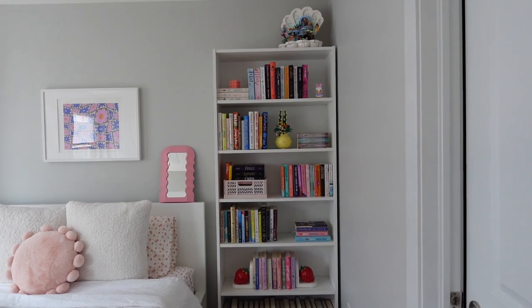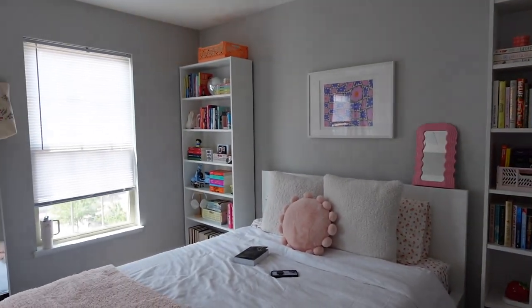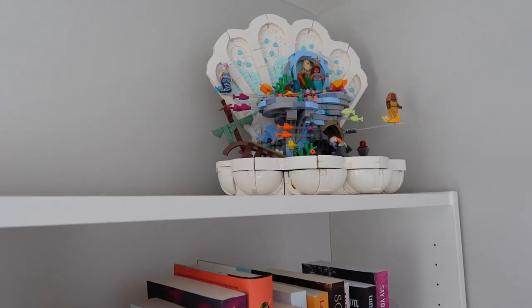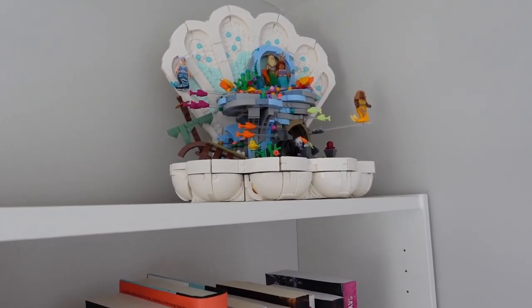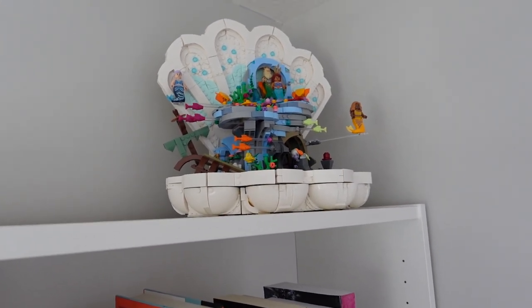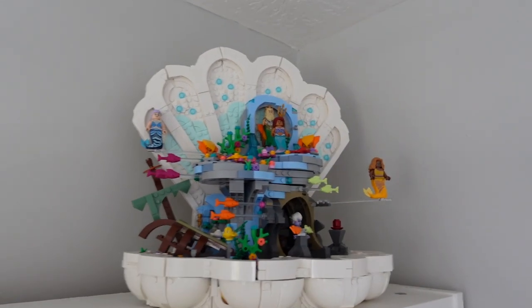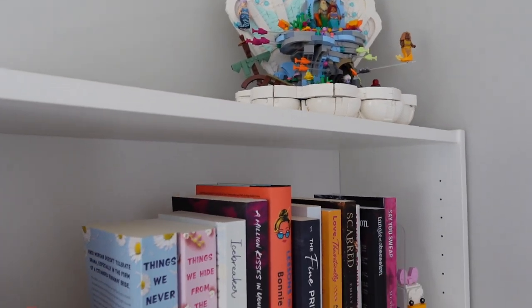When you first walk into this room, this is kind of a little overview of what it looks like. You're going to notice around my room I have a lot of Lego things — they're super cute. My girlfriend is the one that does Lego, so all of the things you see I did not build except for one. This first one is the Little Mermaid set — it's so cute, she made that and let me keep it in this room because I love it.